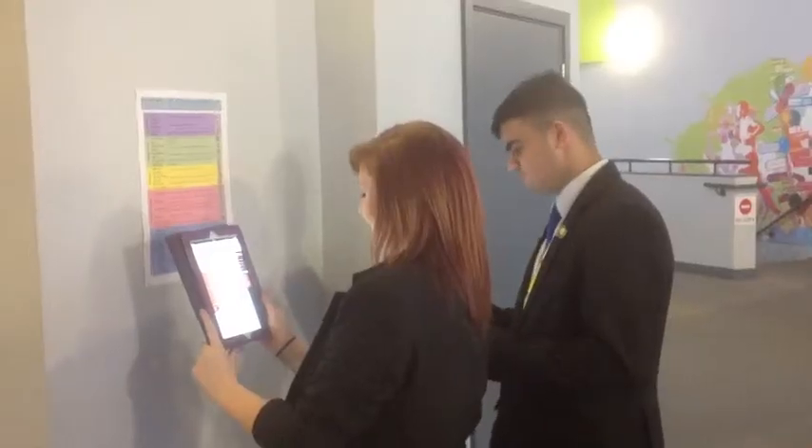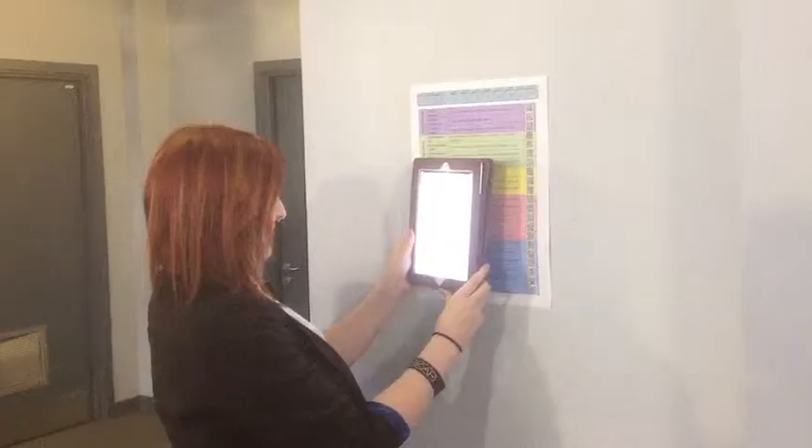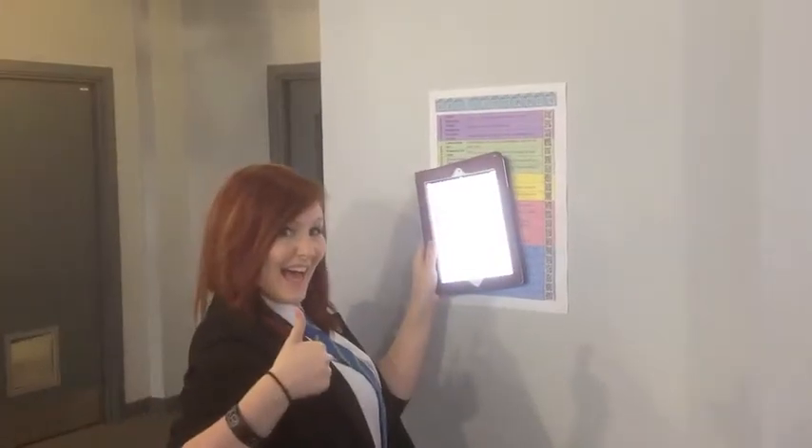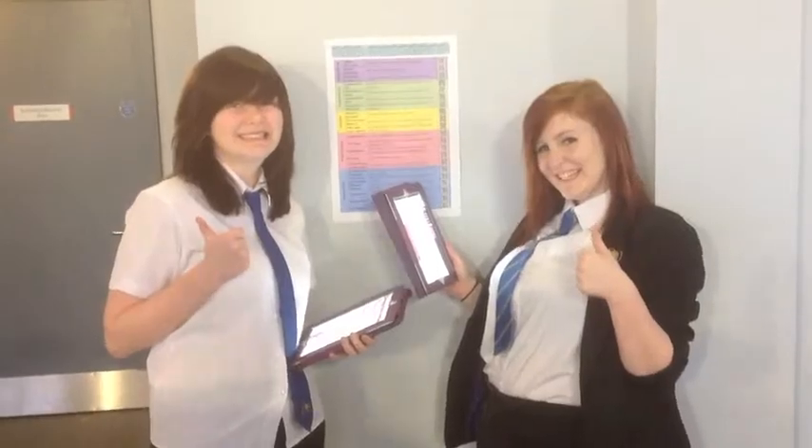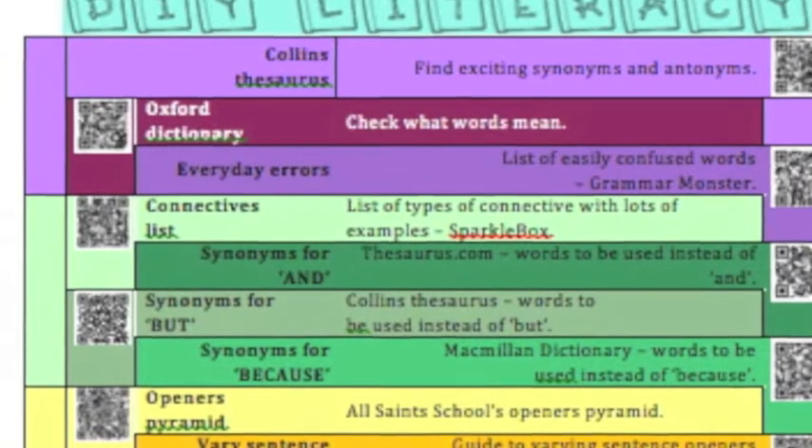DIY Literacy covers a whole host of writing topics, including our old friend VCOP. Don't let literacy get you down. Tell your students where to go — tell them to do DIY Literacy.